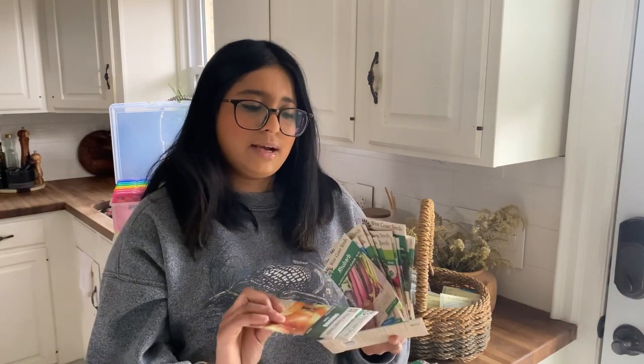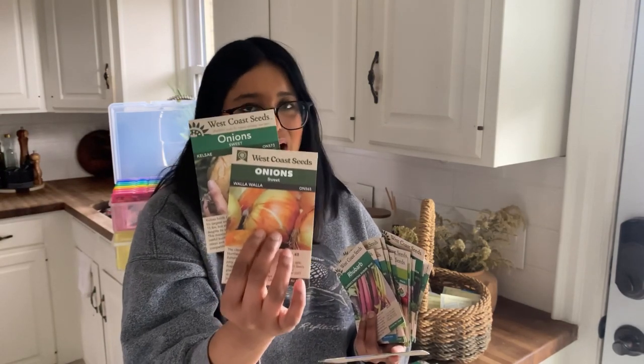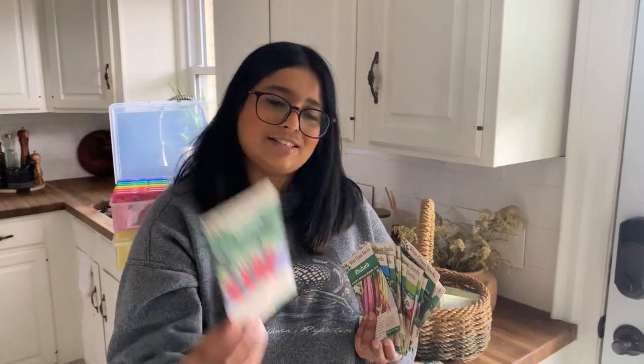Moving on to sweet onions — I have a Kelsey and Walla Walla. I've grown both before. The Kelsey didn't get as large as I'd hoped, but that was mainly my fault — I didn't give it nearly enough space. So this year I'm dedicating a whole area just to grow these two very large sweet varieties. And last up for the onions is the Red Beard scallions. I love the striking stock on these — they're so fun and I can't wait to see them in my garden.